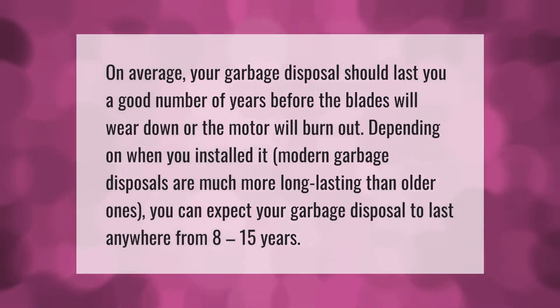On average, your garbage disposal should last a good number of years before the blades wear down or the motor burns out. Depending on when you installed it, modern garbage disposals are much more long-lasting than older ones. You can expect your garbage disposal to last anywhere from 8 to 15 years.